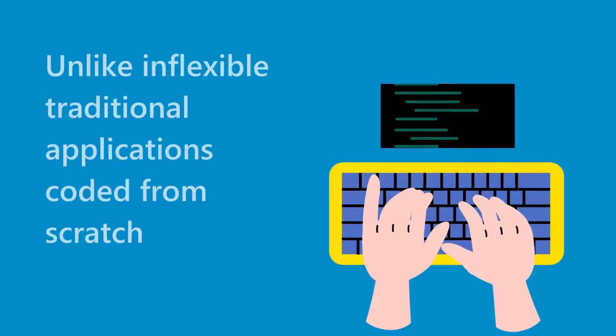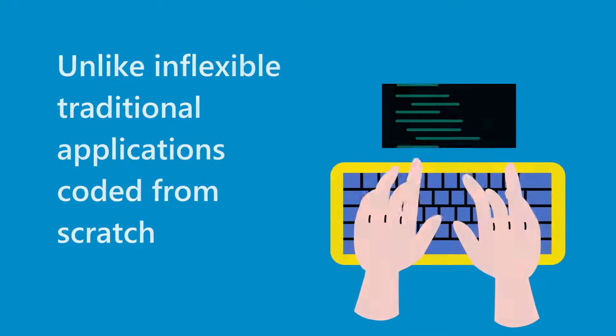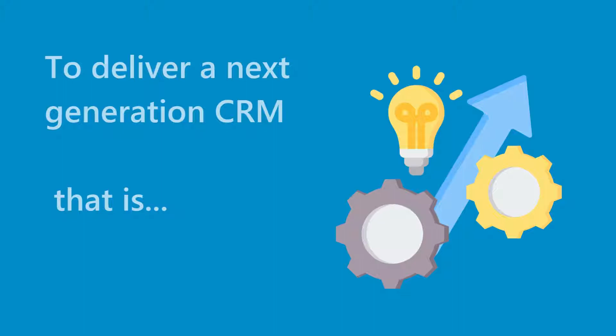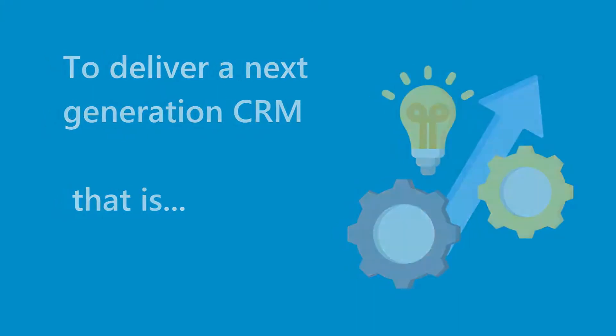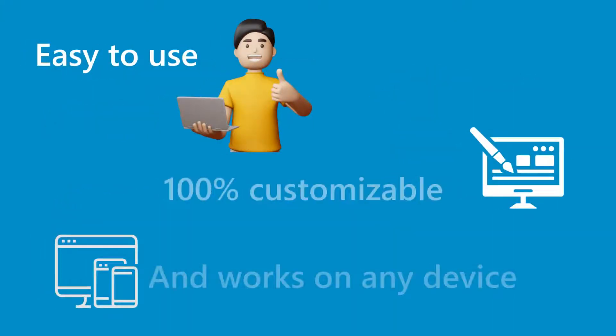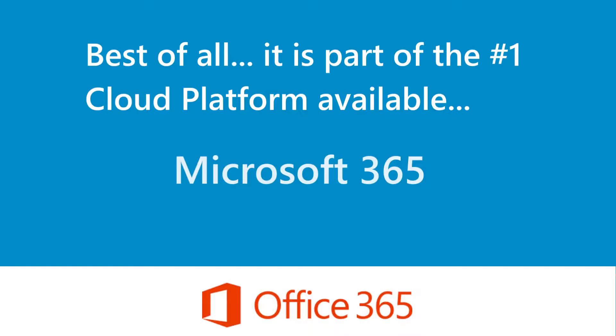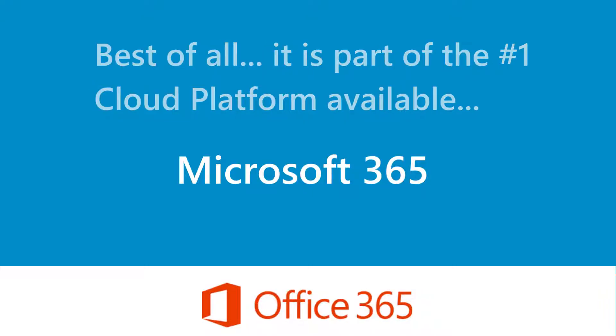Unlike inflexible traditional applications coded from scratch, we take advantage of the power of the Office 365 platform to deliver a next-generation CRM that is easy to use, 100% customizable, and works on any device. Best of all, it is part of the number one cloud platform available, Microsoft 365.